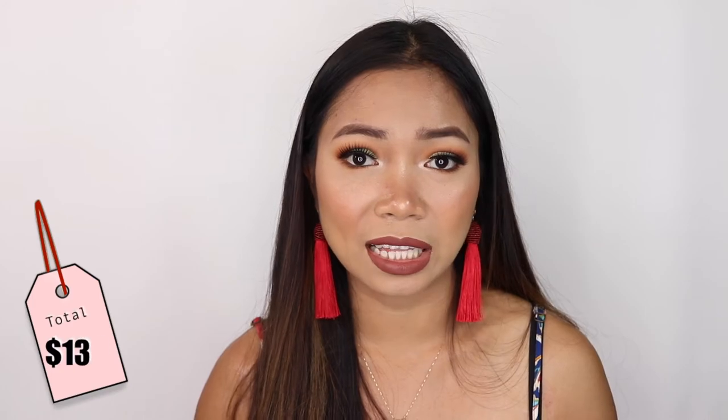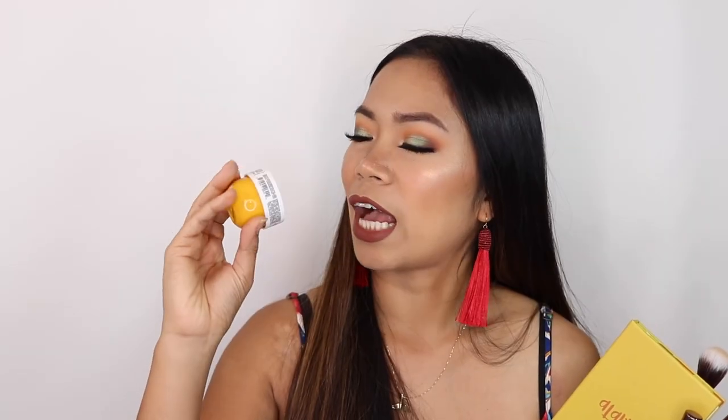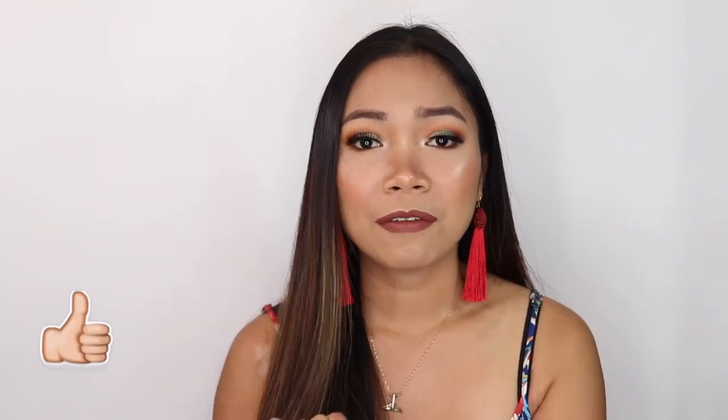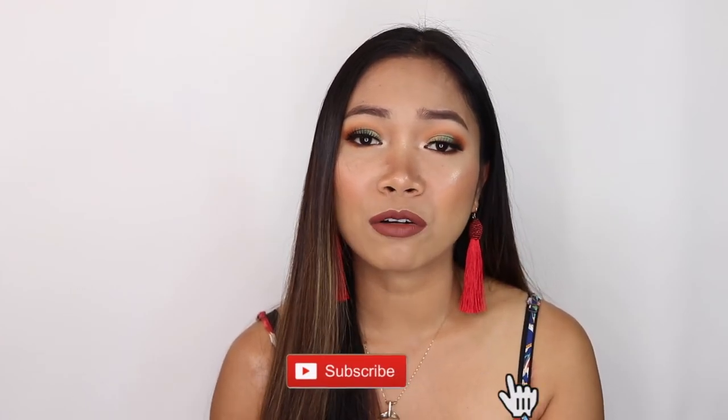That's everything we received this month! The total value is $136, which is incredible compared to the $21 you pay. The products I'm most excited to use again are the Alamar Cosmetics palette, the three Luxie brushes, the Girlactique matte lip paint, and the Sol Janeiro cream. The items I didn't really like were the Battington eyelashes and the eyeliner pencil. If you're interested in subscribing to BoxyCharm, I'll leave the link below. If you liked this video, hit that like button, subscribe to the channel, and don't forget to hit the notification bell so you'll be notified every time I upload.